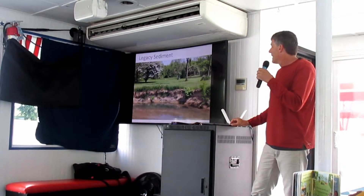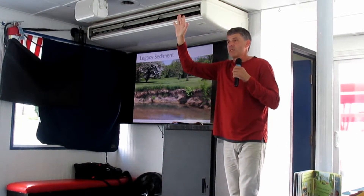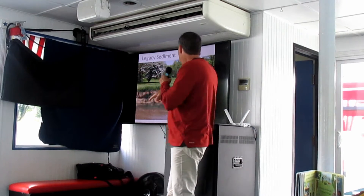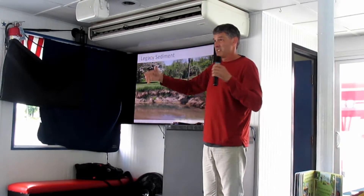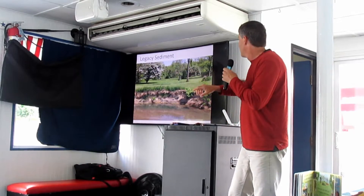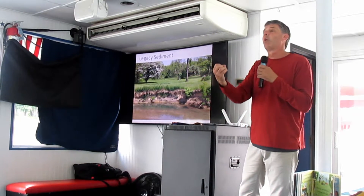We're living with the remnants of all those mill dams. Have you ever seen banks that are vertical, really hard to get into the stream? This is telling a 250-year story. Dirt forms layers over time, but this really doesn't have any layers. You'll see a dark layer down at the bottom — that was the original topsoil location. The farmer built a dam, flooded everything behind it, and there's three to three and a half feet of sediment filling in behind that stream. That has an impact on our water quality today.